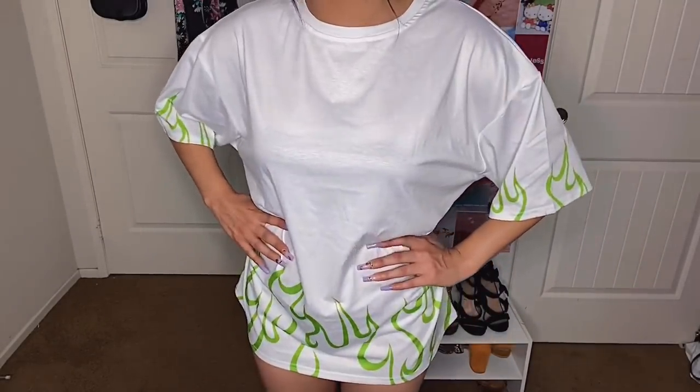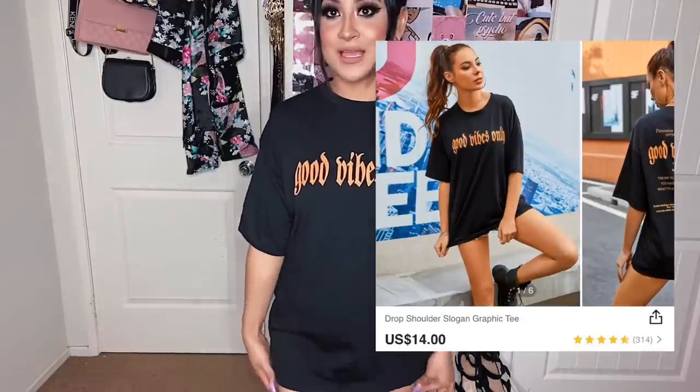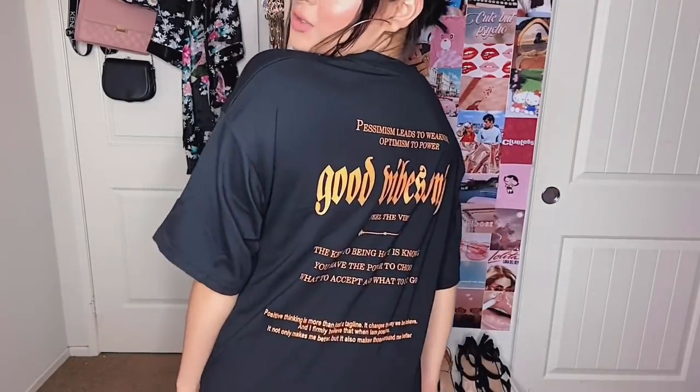The next top I got is also in a size small — more of a t-shirt material and it says 'good vibes only' with a whole bunch of stuff on it. It's black and orange which kind of reminds me of Halloween, but I feel like it will still look really cute. Here is the top — it does say 'good vibes only.' This one is really short, I definitely can't wear this as a dress, maybe with some biker shorts. It fits to about my elbows and it's pretty thick t-shirt material — very comfortable for summer. The back is super cute as well.